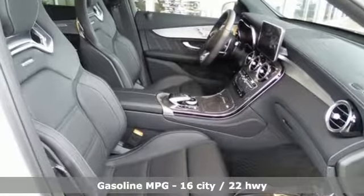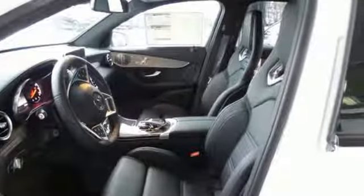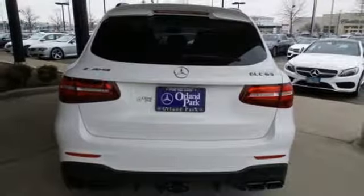Turbo V8 engine, height adjustable automatic with driver control suspension, streaming audio, power heated mirrors, dual zone climate control.